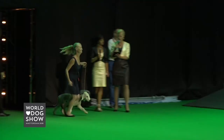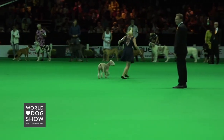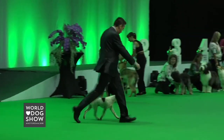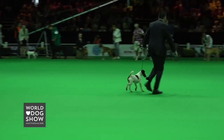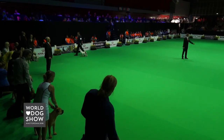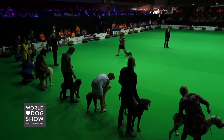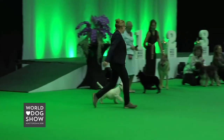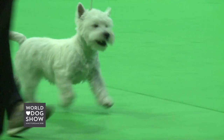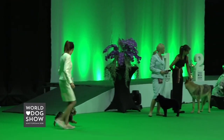The Bedlington Terrier, the Parson Russell Terrier, the Smooth Fox Terrier, the Australian Terrier, the Kerry Blue Terrier, the West Highland White Terrier, the Staffordshire Bull Terrier, and the American Staffordshire Terrier.